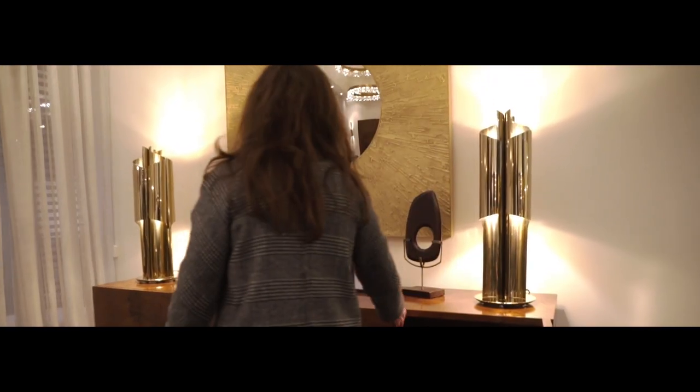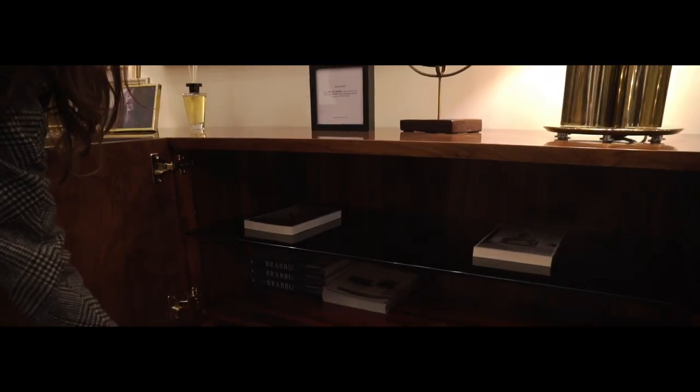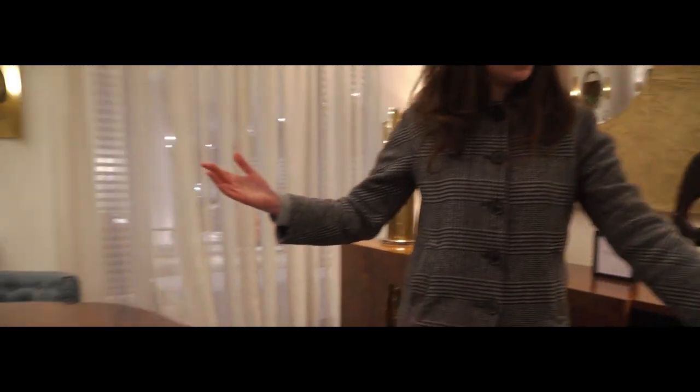First time exhibiting at Maison Eugé — this is our Wang sideboard. Here you can see some of the details, and you can see the reflection just on the other side.